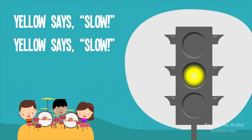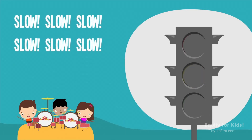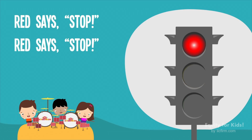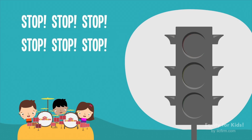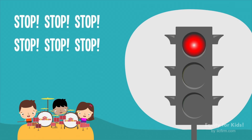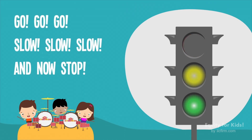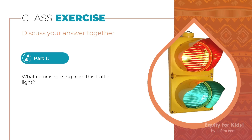Yellow says slow, yellow says slow. Slow, slow, slow. Did everybody like that video? I thought it was really cool.